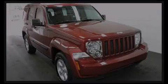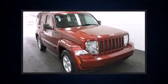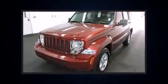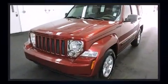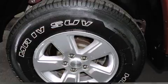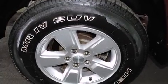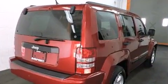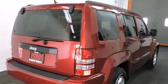Discerning drivers will appreciate the 2012 Jeep Liberty. With fewer than 50,000 miles on the odometer, this four-door sport utility vehicle prioritizes comfort, safety, and convenience. A 3.7-liter V6 engine pairs with a sophisticated four-speed automatic transmission, and for added security, dynamic stability control supplements the drivetrain.